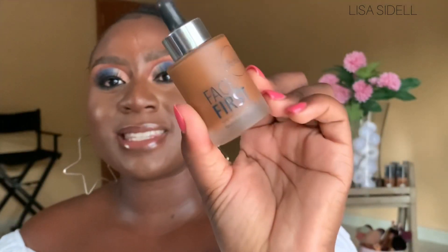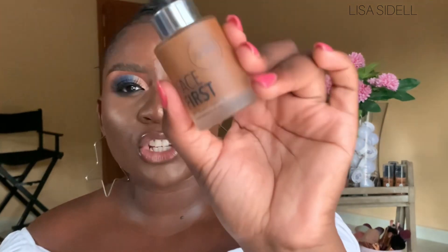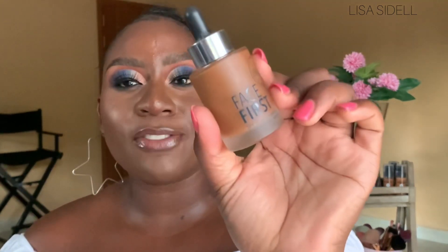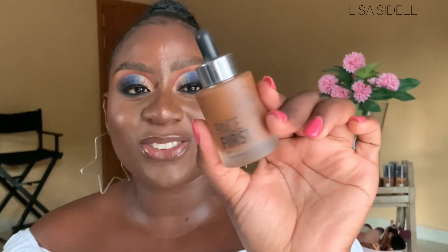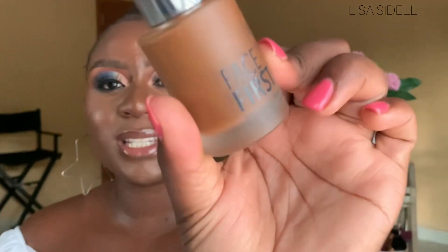Next up, I've got the Sorbet Face First SPF 15 Anti-Aging Foundation and Serum — a foundation and serum in one. I absolutely love it for that because it has a hydrating property to it. I might have oily skin, but when I want that dewy finish on some days, this is the one I run to. This is also my winter foundation — my skin becomes particularly dry in winter, so having a serum built in is amazing. It says here it's a smooth, easily blendable, anti-aging foundation with a soft focus effect for a flawless, dewy finish.